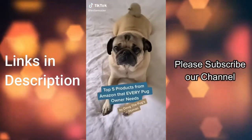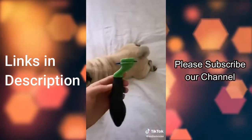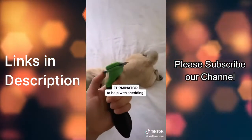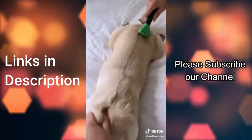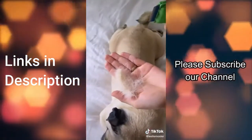Doug the Pug's owner's top five products from Amazon that every pug owner needs. Pugs shed a lot — this is the Furminator. It takes off so much of Doug's loose hair and leaves his top coat looking so fresh. It helps with his shedding a ton. Look how much hair came out just after a few swipes.